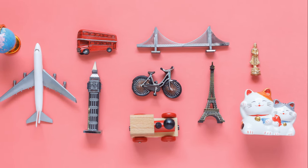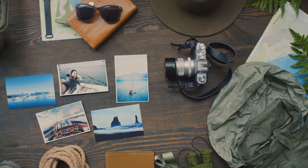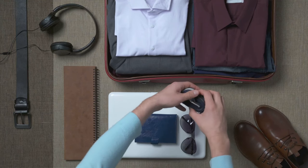Traveling light also gives you space to collect memories, not just souvenirs. You have the flexibility to explore more freely, to move more easily, and to embrace the unexpected. Remember, a light suitcase equals a lighter mind.